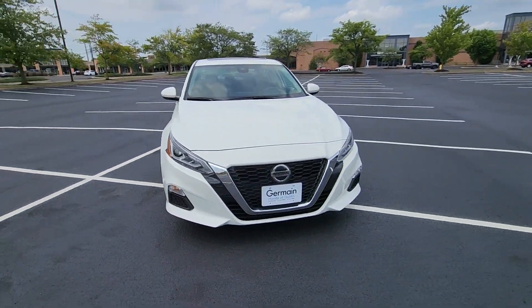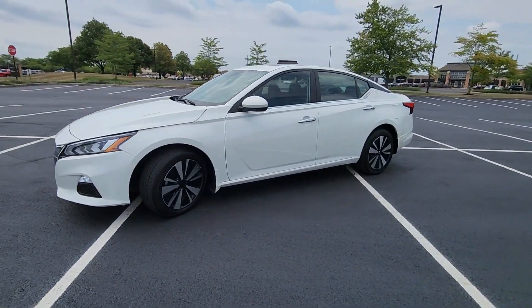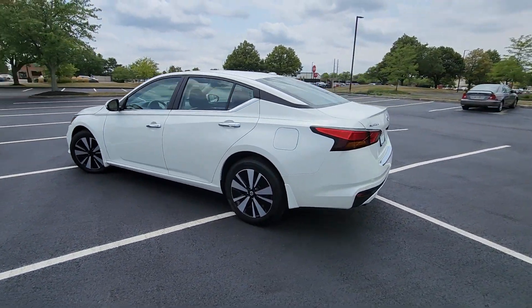2022 Nissan Altima with less than 52,000 miles on the odometer. This sedan combines safety and comfort with style and performance.